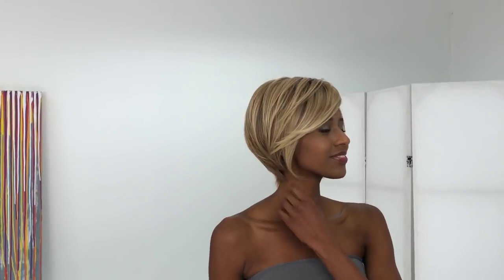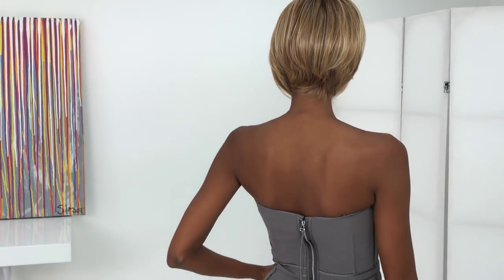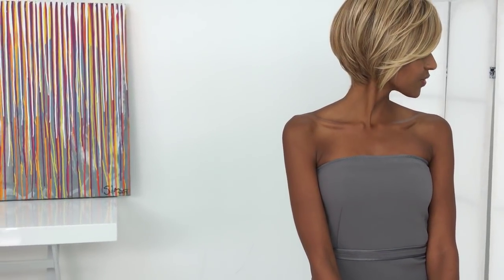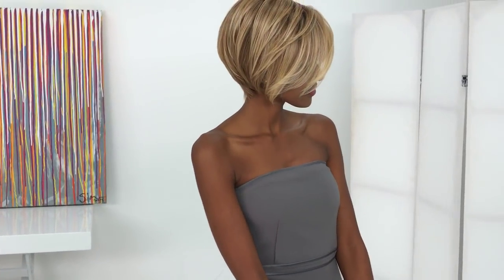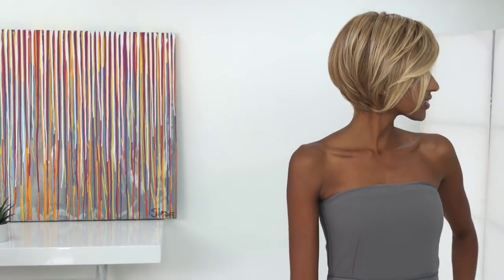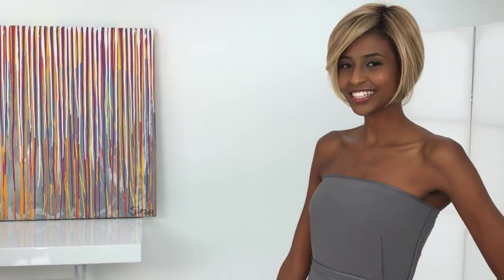Ignite is an angled bob cut that looks so chic. It really frames your face — if you have great cheekbones, this one shows them off beautifully. It's a short style but you still have length that moves beautifully. It's heat friendly synthetic — don't go over 350 degrees. I love the way it's styled, but if you want to change it, you have that option. The lace front is ready to wear, meaning you do not have to cut it yourself. All styles we're showing today are ready-to-wear lace front.